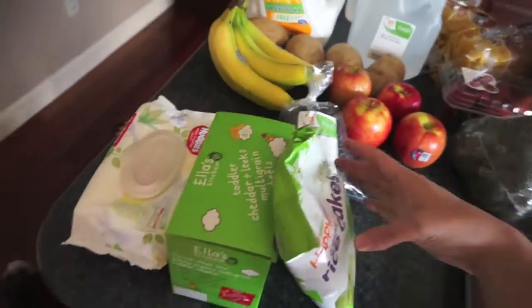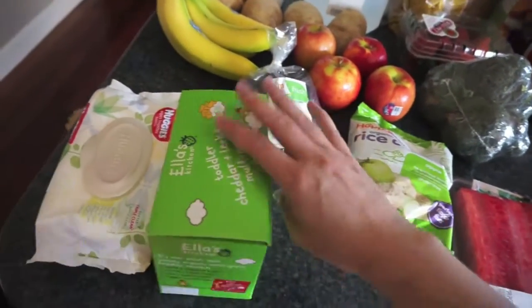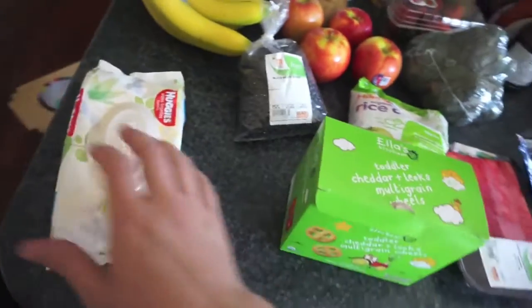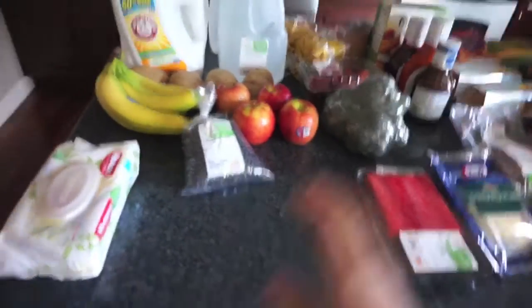These are the items I got from Target. I got some more of the Happy Baby rice cakes in the apple flavor, and then Ella's Kitchen toddler cheddar leeks multi-grain wheels — one of her favorite snacks. We opened that in the store as soon as she saw it. I also got a little pack of Huggies just for the car.